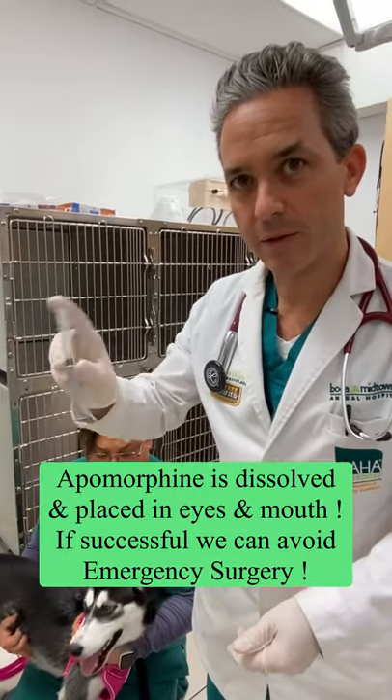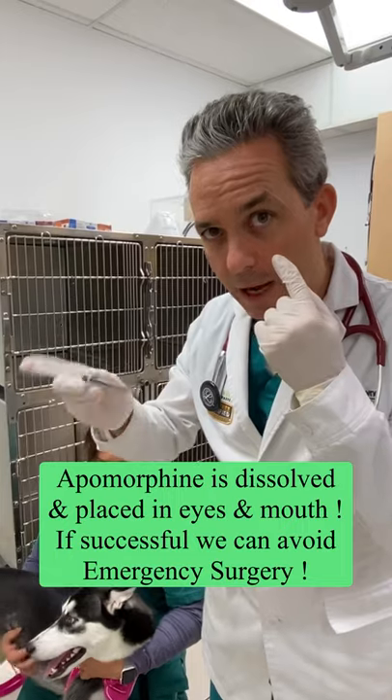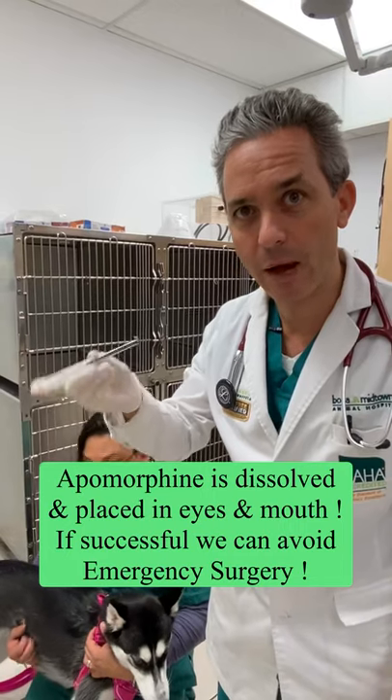Now we're going to put some of the solution in the conjunctiva of the eye, and we're going to put the rest down the mouth to help get her to vomit, so we can see if this pit comes out of her stomach.